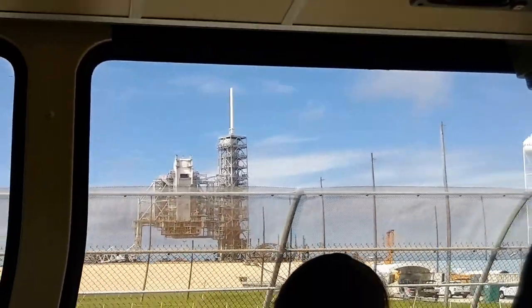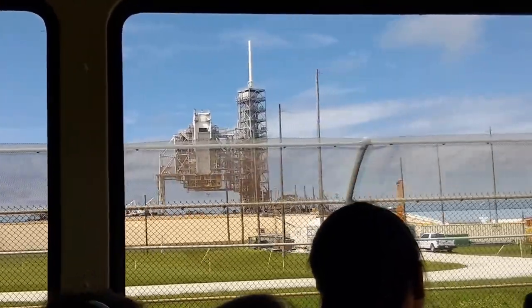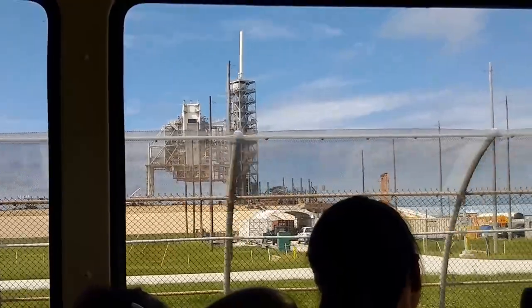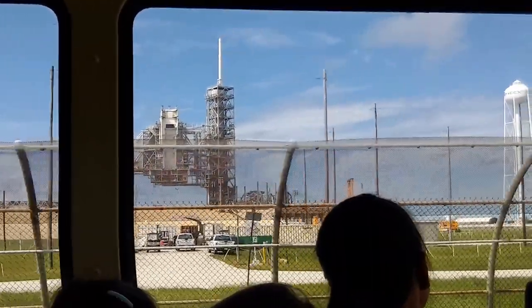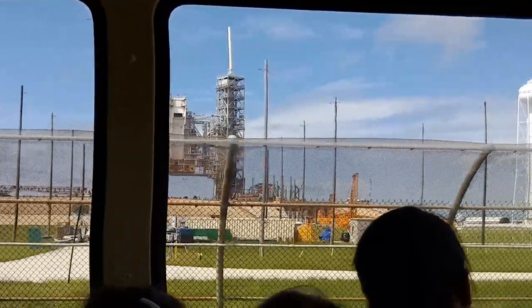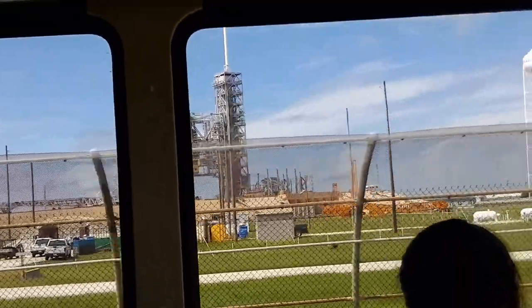So everything to the left of that fixed erector structure will be coming down, making room for the heavy rocket that's going to be taking individuals to the International Space Station and maybe other things in the future.